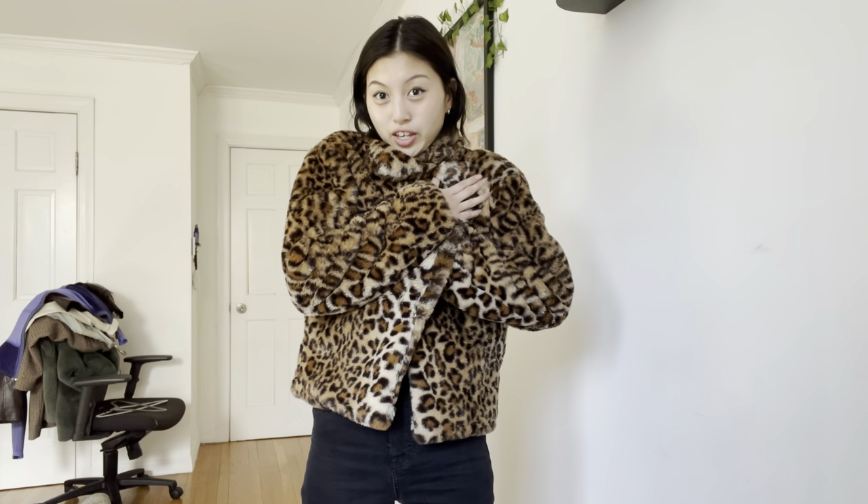Even if it goes a little out of style I'm happy to wear it because it fits me perfectly. It was on a super mega sale at Saks Fifth Avenue or Saks Off Fifth — about $30 — and I've worn it quite a few times. I love fuzzy things.